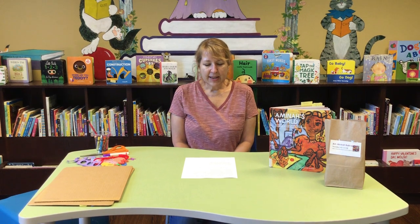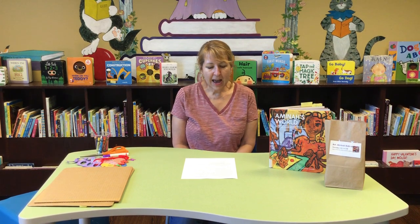She was known for recycling all kinds of objects — things like fabric, buttons, old jewelry, bottle caps, clothespins — all kinds of things she would add into her art, making it kind of a folk art.